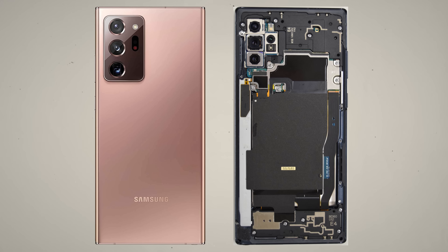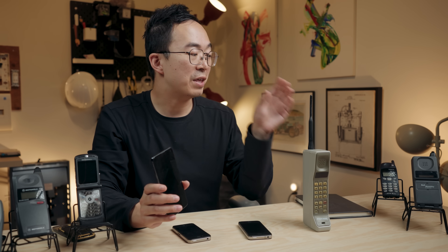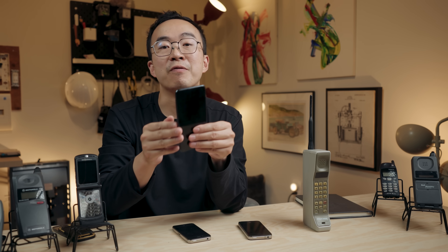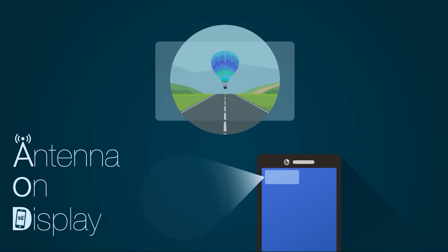Today our modern phones combine internal and external antennas because we need a ton of them for the speed and connectivity modern life demands. That's how infrastructure and design let us go from one massive antenna to packing more than 30 inside and around our phones today. Soon, even our screens could have invisible antennas to improve reception.